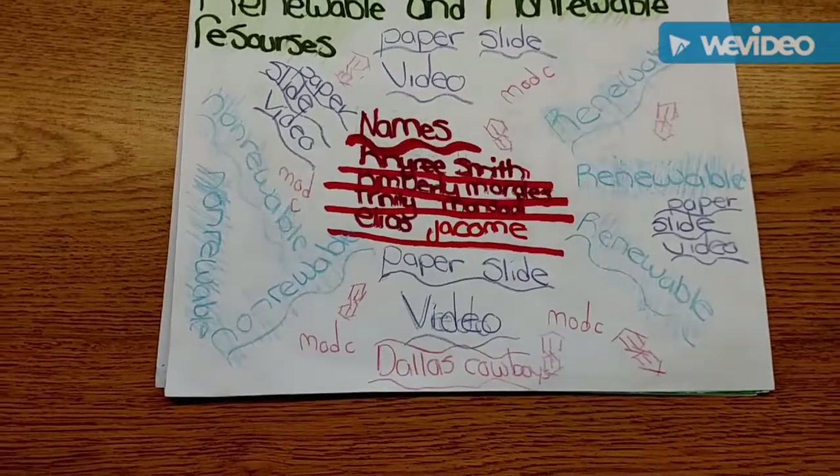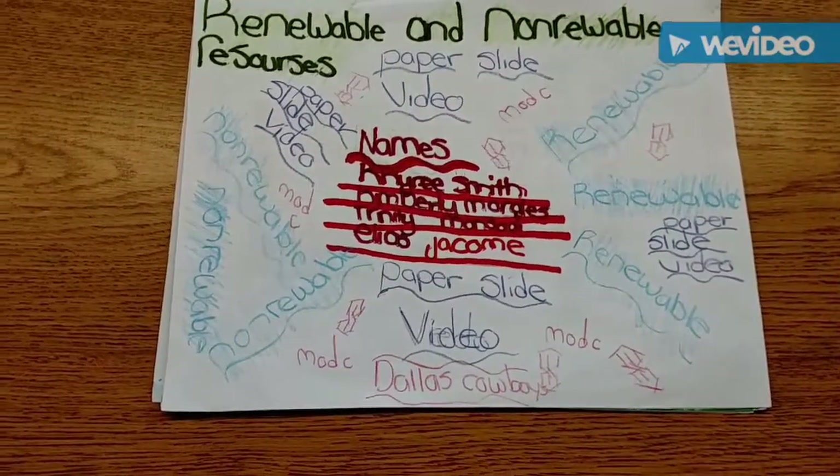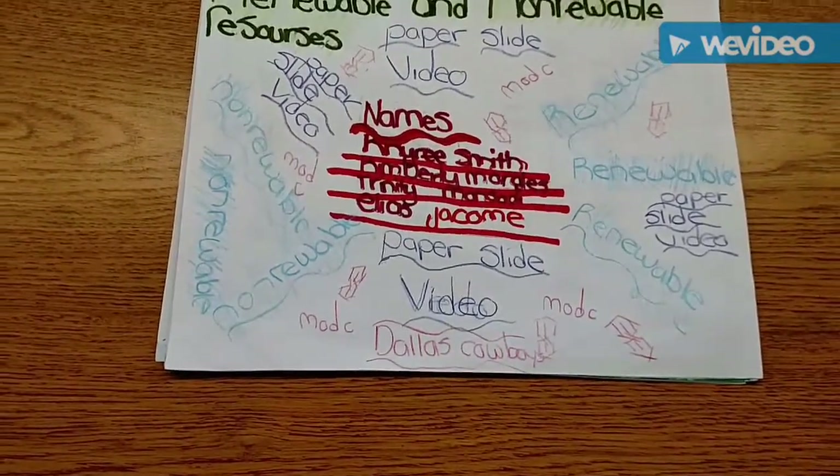We are going to talk about renewable and non-renewable resources. My name is Kyrie Smith. My name is Kimberly Morales. My name is Elias Jacob.